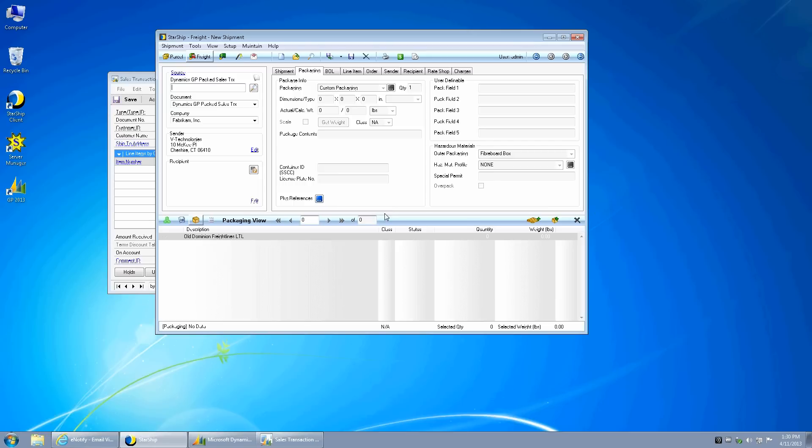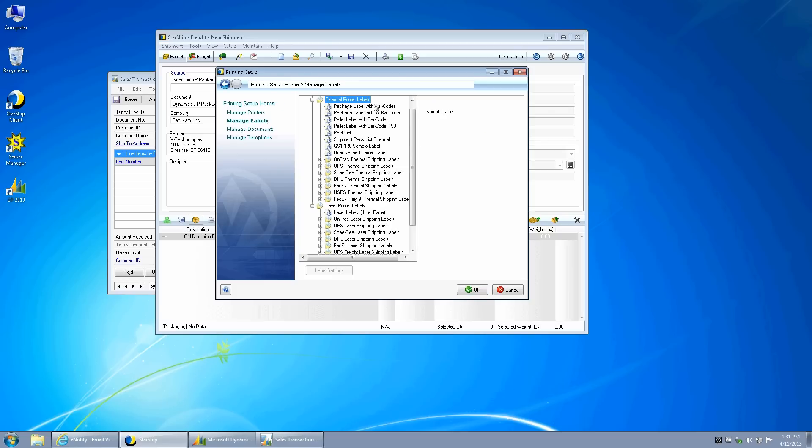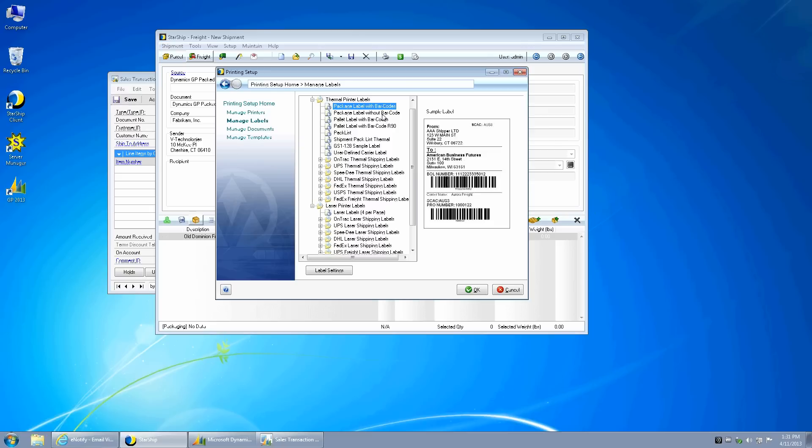When you set up email notifications, you can define a separate freight notification or use one for both parcel and freight. In addition to printing the BOL, Starship can also print package and pallet level labels, which you set up in the printing setup — all available from Manage Label. You have options for package labels with or without barcodes, and pallet labels with or without barcodes.